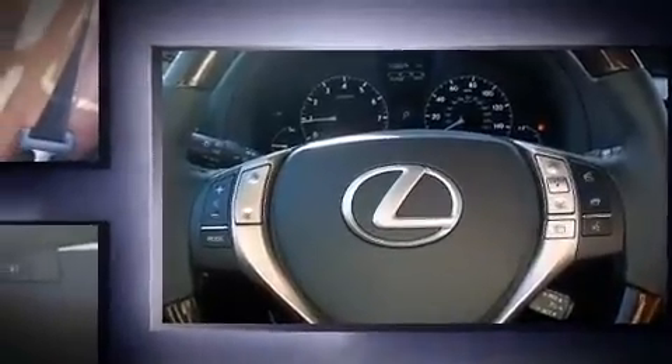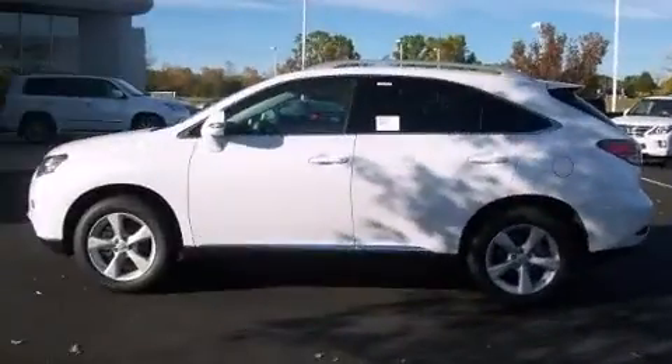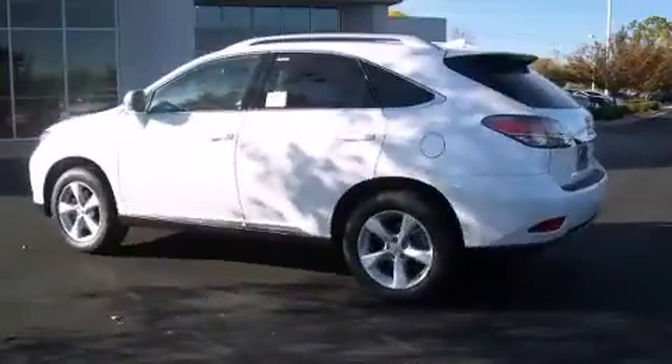All of the premium features expected of a Lexus are offered, including an automatic dimming rear-view mirror, a blind spot monitoring system, automatic dimming door mirrors, heated and ventilated seats, a power lift gate, a roof rack, and air conditioning.